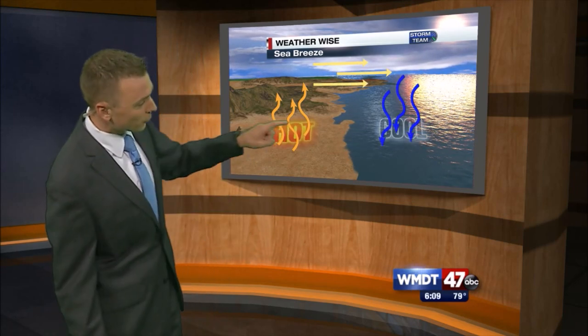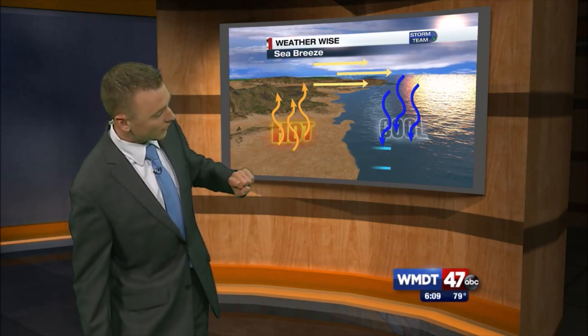That air across the ocean then cools and begins to sink, and as that cool air sinks, it needs to complete the circle, so it's going to begin to rush on land. That's why we see those sea breezes, and they're usually the strongest during the afternoon hours.